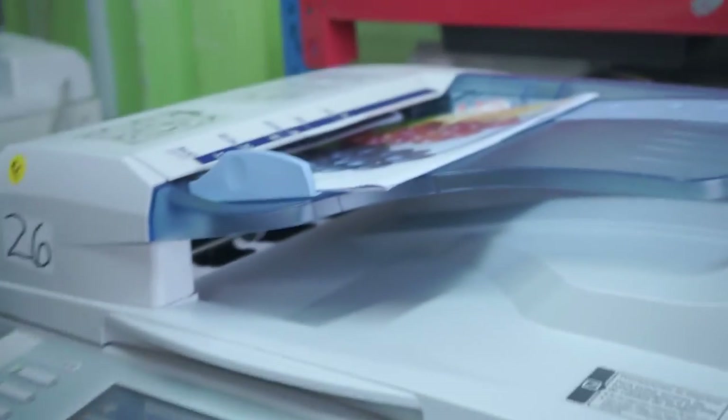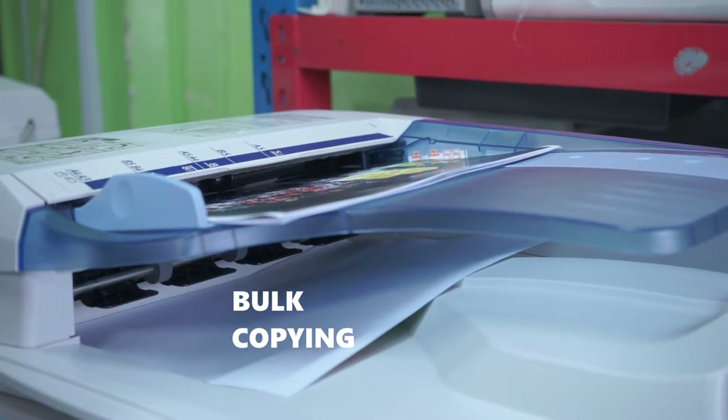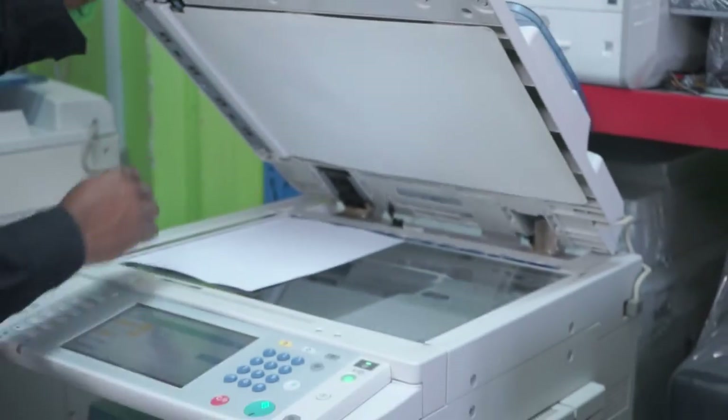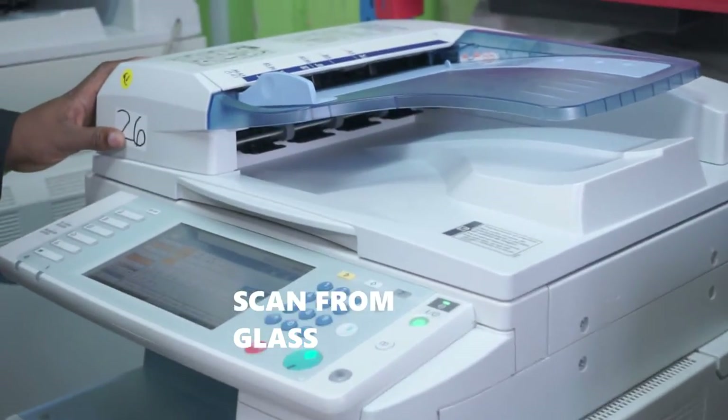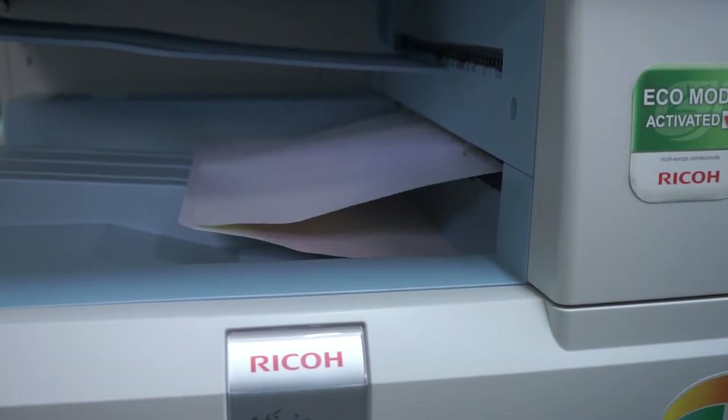You can copy numerous documents using the automatic document feeder, which enables you to copy bulky documents quickly and effectively. Additionally, you can scan delicate documents like checks and certificates using the exposure glass to avoid damaging the original document.